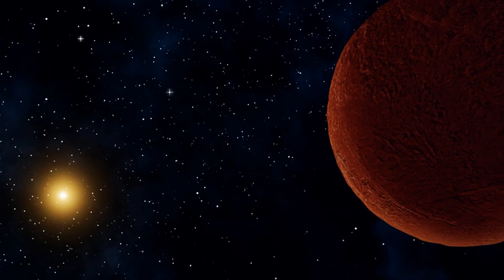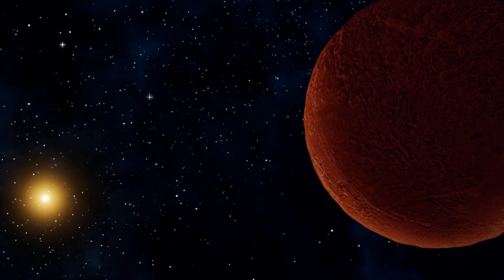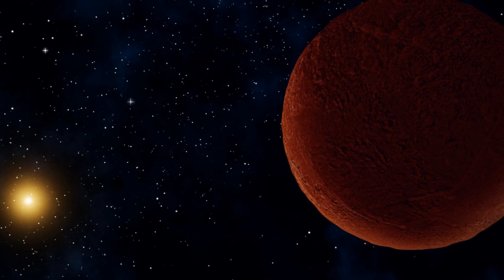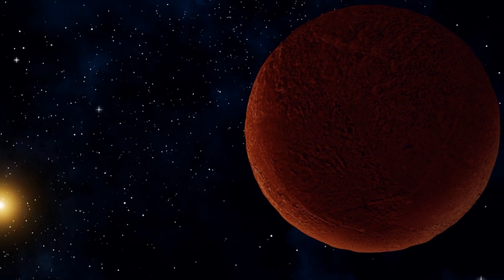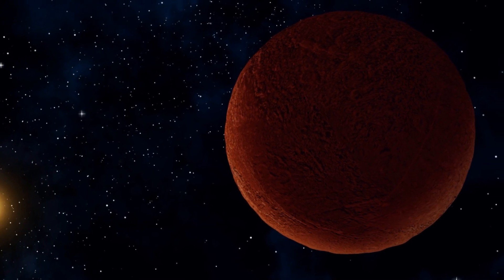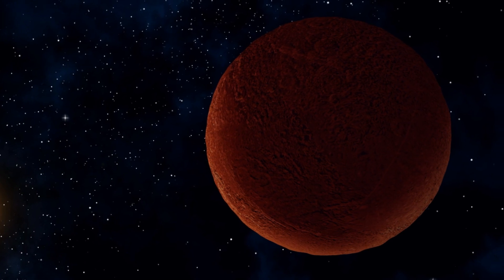That would make Didi eligible to be considered a dwarf planet. There are potentially thousands of similar objects yet to be discovered orbiting on the extreme edge of the Sun's gravitational influence. Studying them could tell us valuable details about the formation of our solar system, including our own planet. The new findings about Didi are published in Astrophysical Journal Letters.